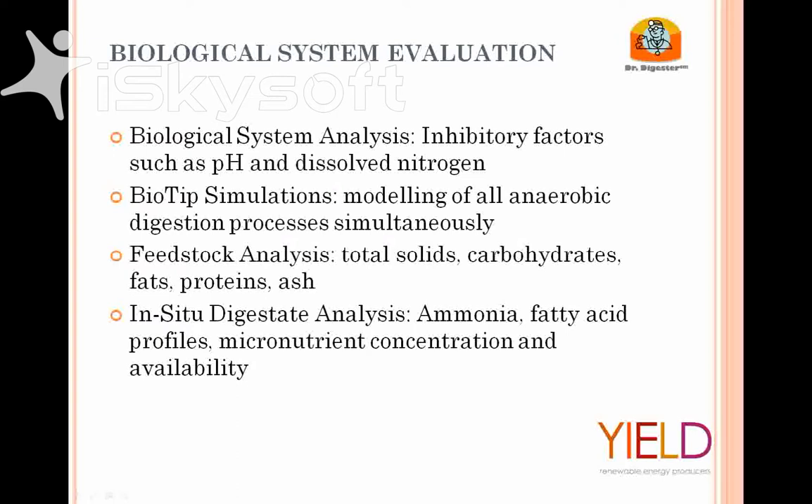What's unique to our company is what we call the BioTip Simulation — a proprietary software program. It models all of the anaerobic digestion biological and biochemical processes simultaneously. It's a predictive model — we run it on a given substrate and can input any combination, like 10 or 15 different feedstocks with their total solids, carbs, fats, proteins, and ash. We can change the ratios of feedstocks and simulate what the output is going to be: how they'll affect biological stability and energy output.